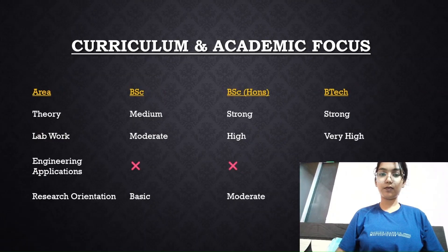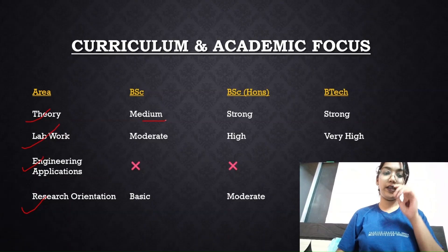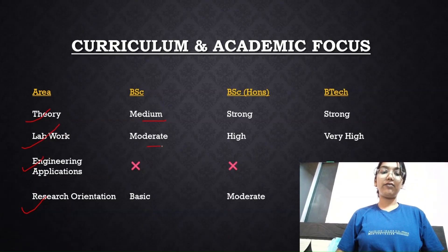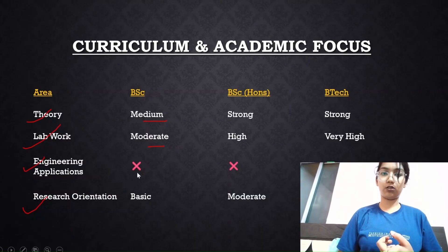Moving on to curriculum and academic focus, we'll look at theory, lab work, engineering applications, and research orientation. For the BSc degree, theory is medium — just overall general knowledge. Lab work is very moderate. Engineering applications are absent — nothing related to maths or any analytical core subject. Research orientation is very basic and minimal.